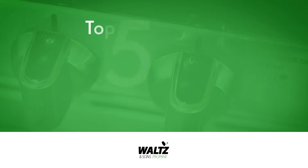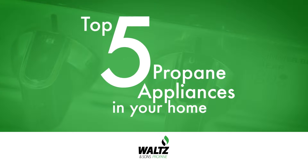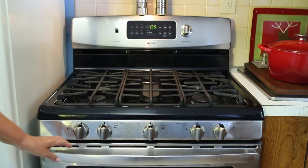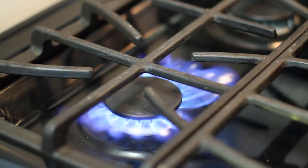Today, I'm going over the top five home appliances that use propane. Propane appliances are a great alternative to electric ones, especially when the power goes out. With propane appliances installed, you'll still be able to cook your food and take a hot shower.